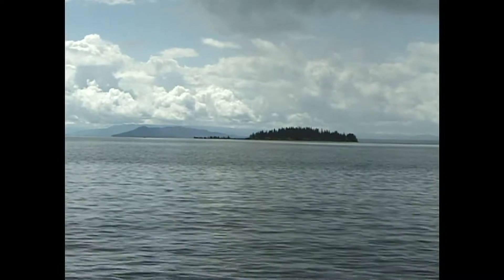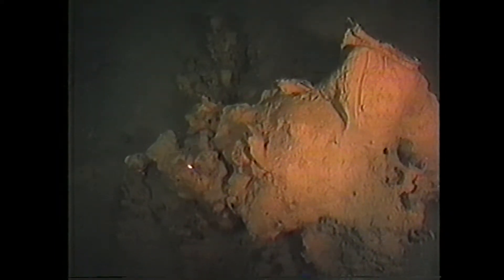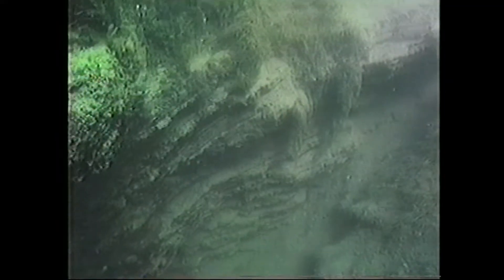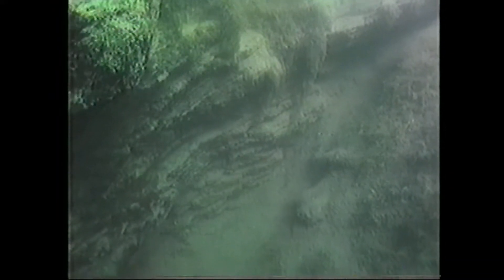When we go out and study the lake and you look at some of this footage and you see these vents that are 300 feet below the surface, you're the first person on earth that's ever seen that. And that's just incredible. You really cannot explain the feeling you get when you see that.